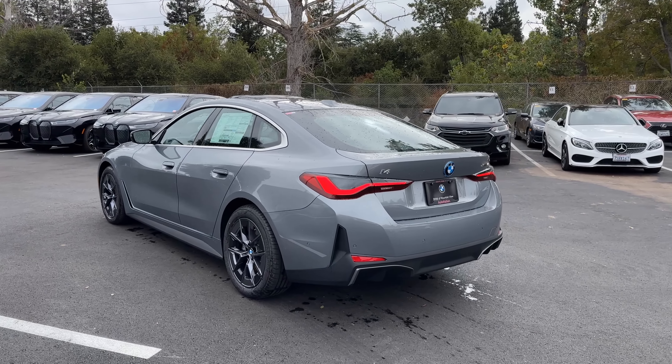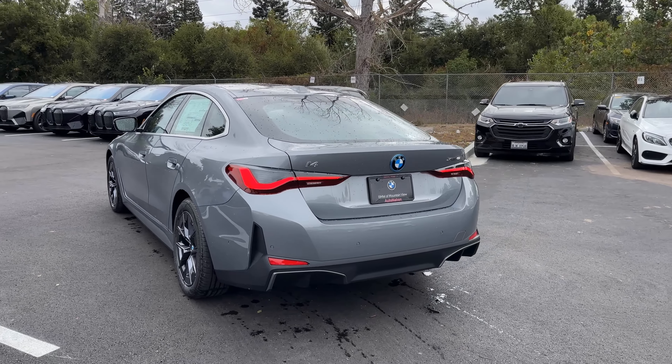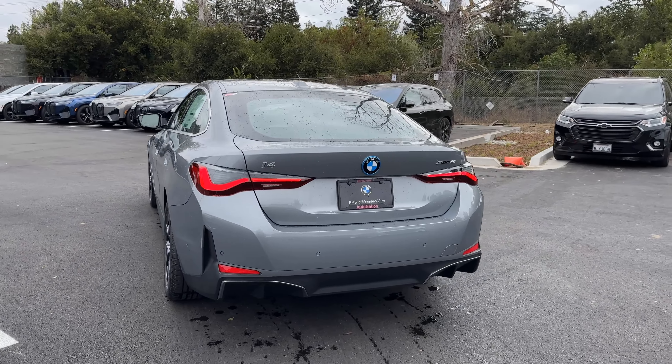You do get access to Electrify America — two years of free complimentary charging. However, there's now a limit. For model year 2025, there's a 1,000 kilowatt hour limit on charging via Electrify America. That said, BMW tells us many people are using home charging or work charging, so you'll mainly use fast charging on longer road trips.